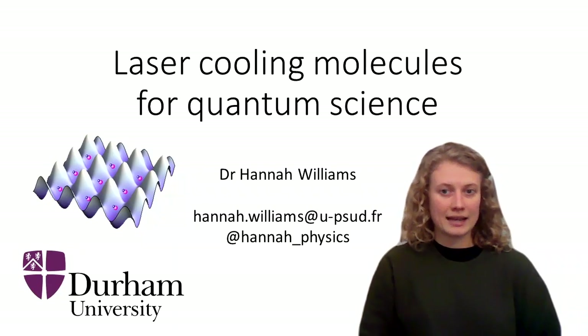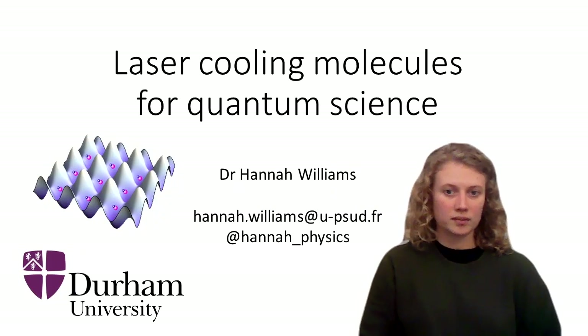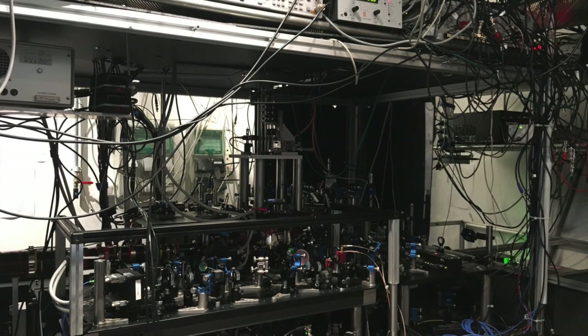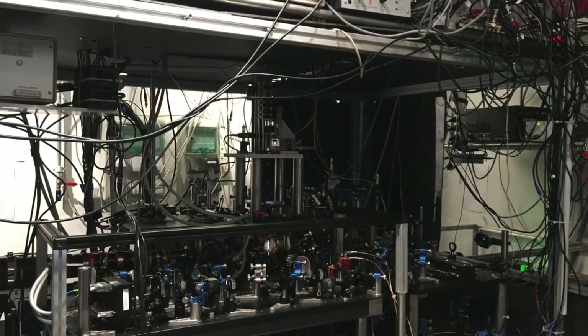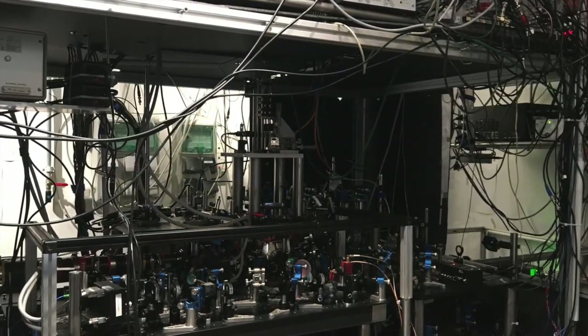We will be using a combination of lasers, magnetic fields and microwaves to cool and control the molecules. As this will be a new experiment I can't give you a lab tour, but I hope that these illustrations will help to build a better picture of the future setup.